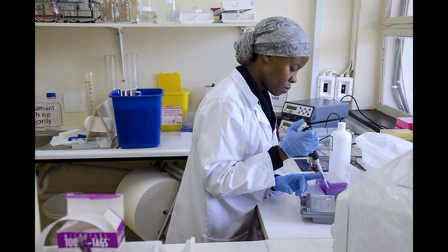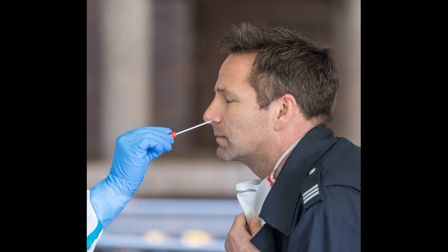So the new saliva-based test aims to allow for increased testing and safety for health professionals conducting screening. Currently, testing for COVID-19 involves a healthcare professional inserting a swab into each nostril one at a time to the nasopharynx at the back of the nasal cavity, gently scraping the tissue to collect material and sending it off for analysis.